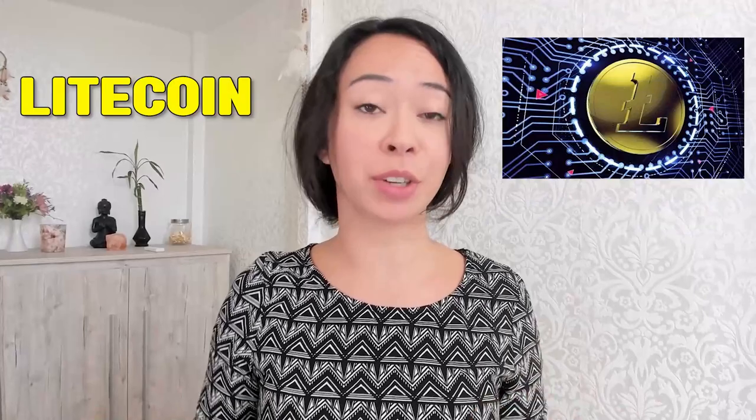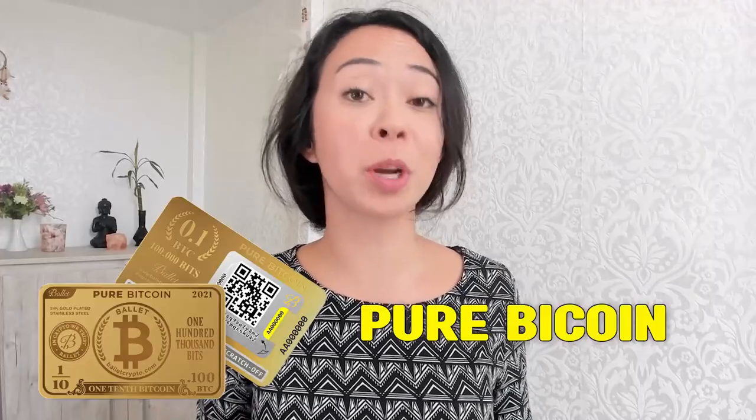You've probably already heard about Charlie Lee, who is the creator of Litecoin. But did you also know that he has a brother called Bobby Lee, who's also quite successful in the crypto space? Bobby Lee not only wrote a book about Bitcoin called 'The Promise of Bitcoin,' but he also has his own venture — the Ballet wallet — which claims to be the easiest cold storage available in crypto, and it's the easiest way to buy and hold Bitcoin or other cryptocurrencies. They recently announced a new service called Pure Bitcoin, a crypto hardware wallet that comes pre-loaded with Bitcoin.